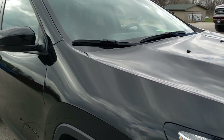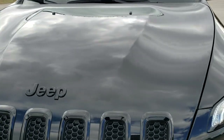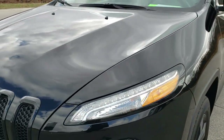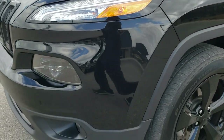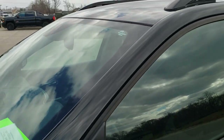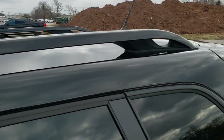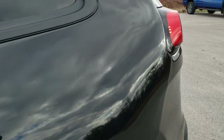This vehicle has the 3.2 liter V6 Pentastar motor which pumps out 271 horsepower. This Jeep has been fully safety inspected by our service shop. It has a fresh oil and filter change, all the fluids have been checked and topped off, and this Jeep is 100% ready to go.